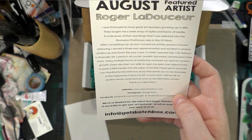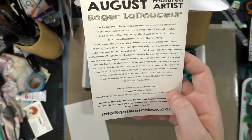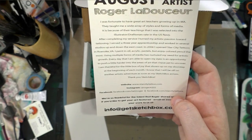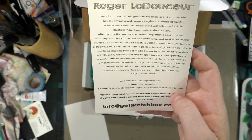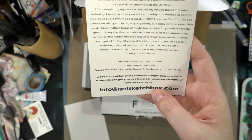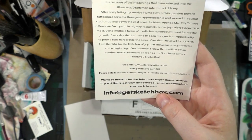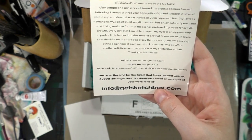Using multiple forms of media has nurtured my need for artistic growth. Every day I am able to open my eyes as an opportunity to push a little harder into the areas of art that I have yet to uncover. I am thankful for the little box of joy that shows up on my doorstep at the beginning of each month. I know that I will be off on another artistic adventure as soon as my SketchBox arrives. Thank you, SketchBox. Website: starcitytattoo.com. Instagram: roger4202. Facebook: facebook.com/tattooroger and facebook.com/starcitytattoos.